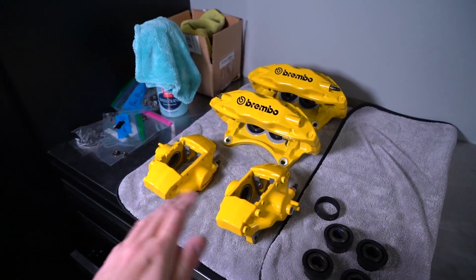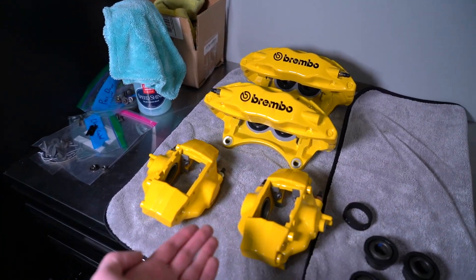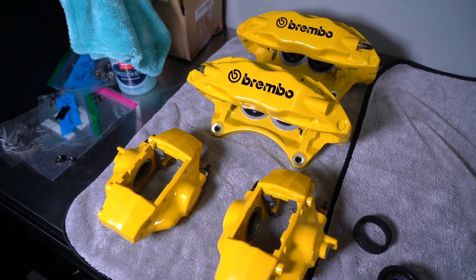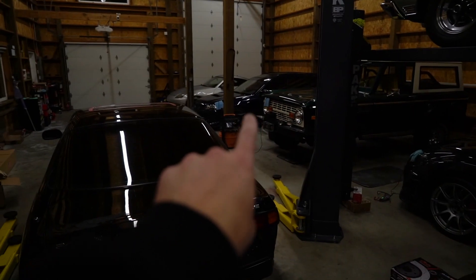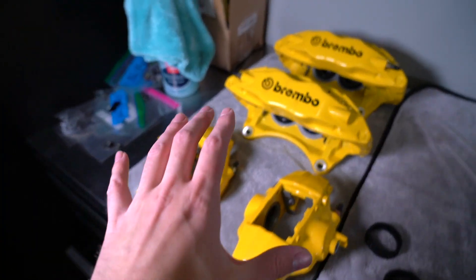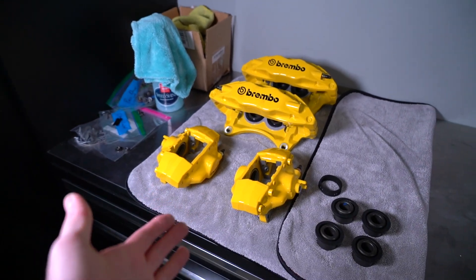This is absolutely unreal — I am so beyond stoked at how these turned out. Back in the day I think it was a Ferrari that was a dark blue similar color to the Subaru with yellow calipers on it, and then Lewis suggested it again when I was actually getting these powder coated. They're just going to pop so nicely up against the car — we held them up to the car the other day and Lewis and I were both just totally freaking out. They look so good. This is what you guys have to look forward to in the upcoming videos.